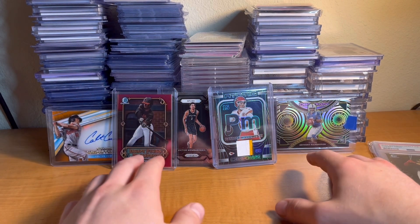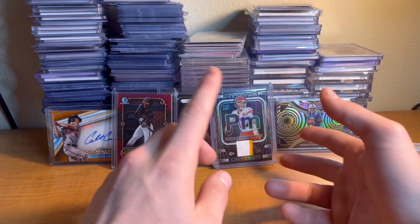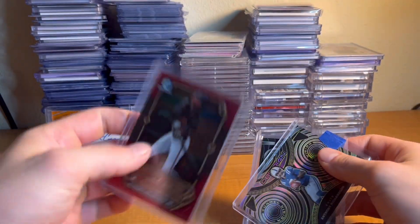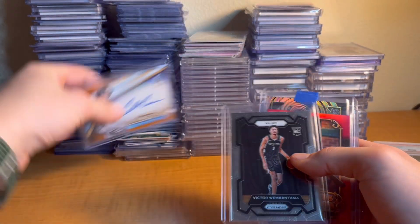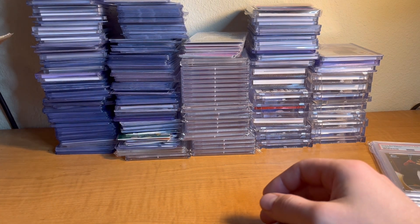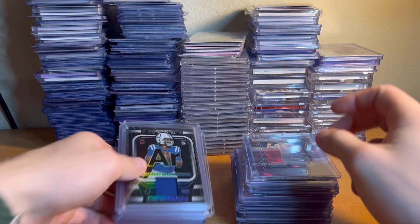What's up guys, it's Grant. We are back here with our video and today I've got part two of the sports card collection that I bought. So if you guys watched part one, awesome. If you haven't seen it yet, go check it out because these stacks of cards were all in part one — thousands of dollars worth of stuff. I won't be showing these on camera; I'm gonna be showing stuff from off to the side that wasn't in part one.